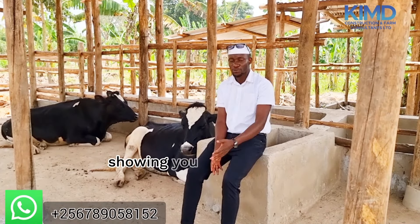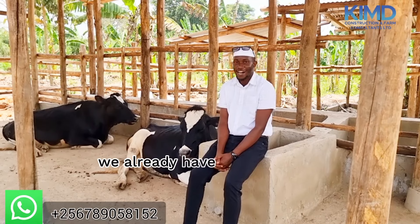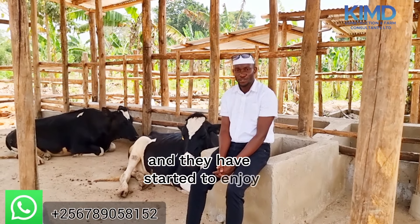I have come all along showing you our updates in our structure here — a zero grazing unit to protect cows. Luckily enough we already have our three cows in the house and they are really loving the place and they have started to enjoy.